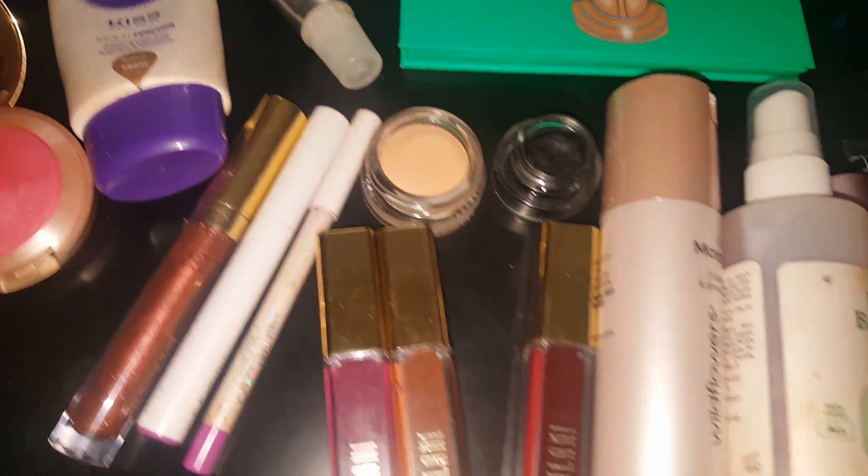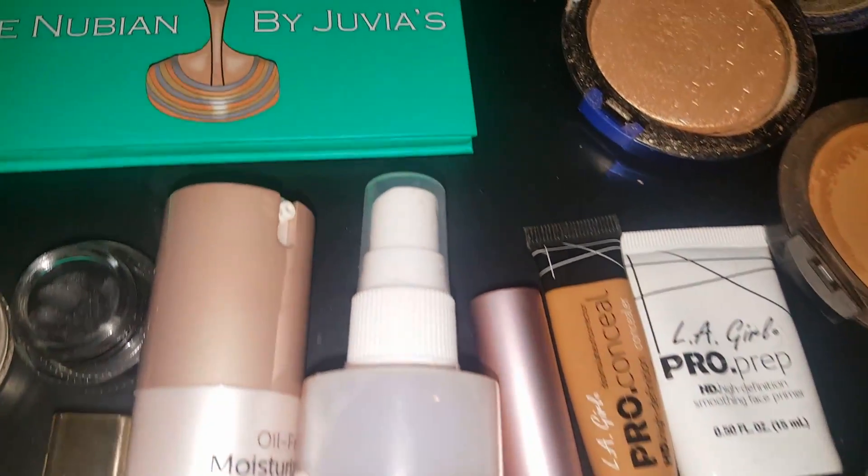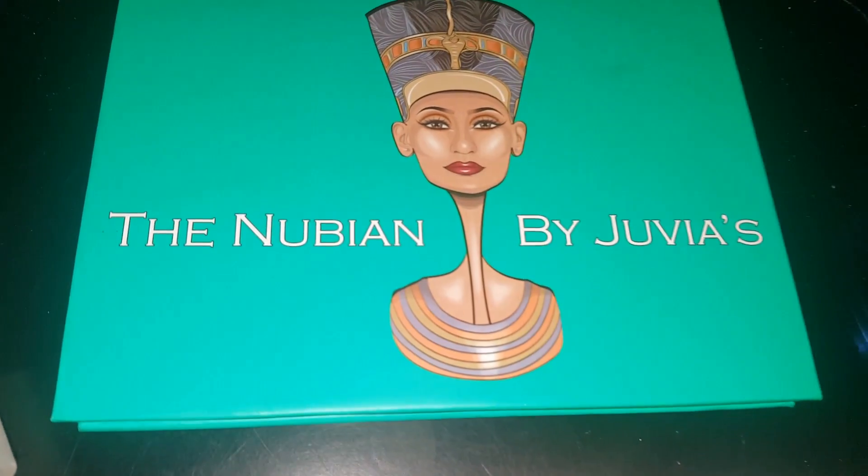YouTube Q Girl here doing a quick video for you guys just to show you the makeup basket of the week.